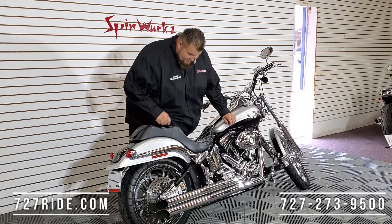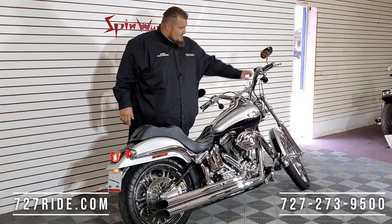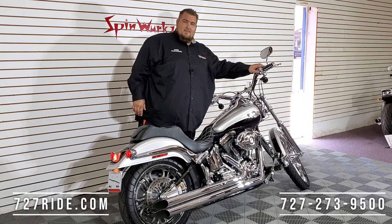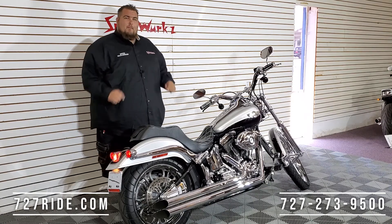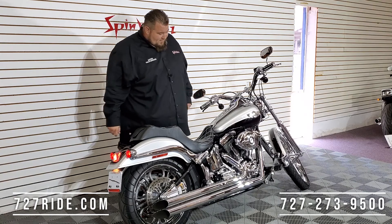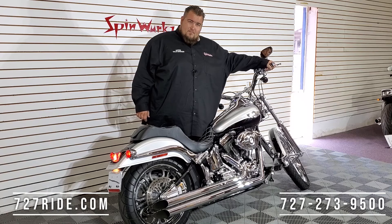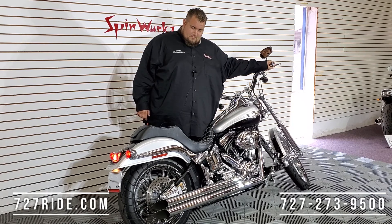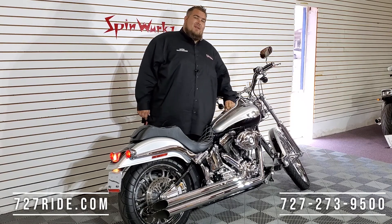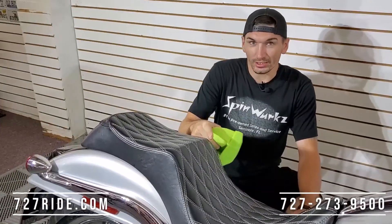Let's do a sound test real quick. Nice and cold — watch this. Purrs. Magnificent. Let it warm up for a second. Now if that's not a great sound coming out of those pipes, I don't know what is.